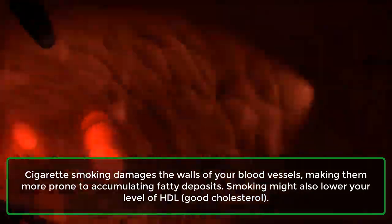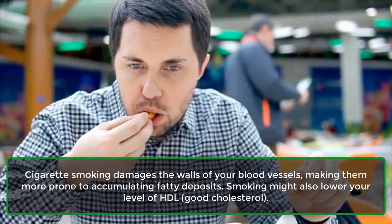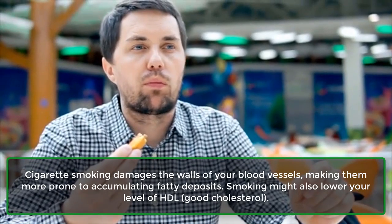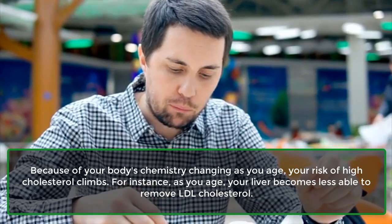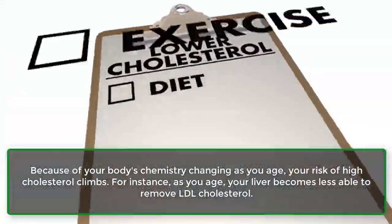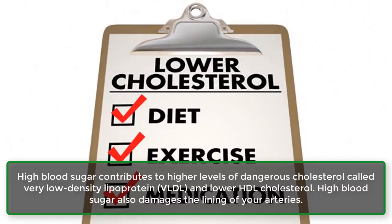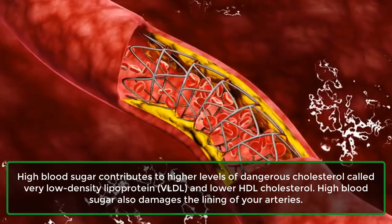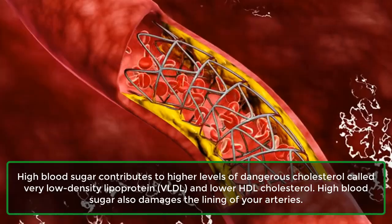Smoking — cigarette smoking damages the walls of your blood vessels, making them more prone to accumulating fatty deposits. Smoking might also lower your level of HDL, or good cholesterol. Age — because of your body's chemistry changing as you age, your risk of high cholesterol climbs. As you age, your liver becomes less able to remove LDL cholesterol. Diabetes — high blood sugar contributes to higher levels of dangerous cholesterol, called very low-density lipoprotein, or VLDL, and lower HDL cholesterol. High blood sugar also damages the lining of your arteries.